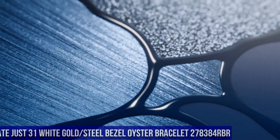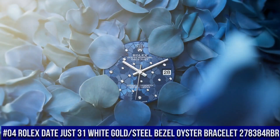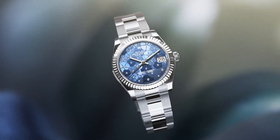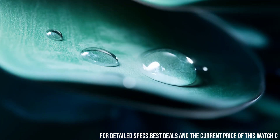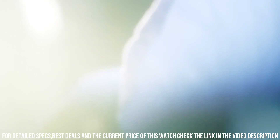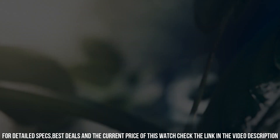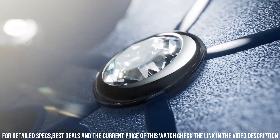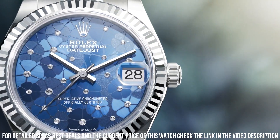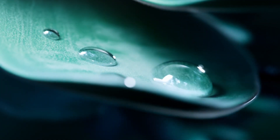Number 4: Rolex Datejust 31 White Gold Steel Bezel Oyster Bracelet, reference 278384RBR. Screw-down crown, bezel set with diamonds, automatic movement, solid case back. Material steel and white gold with diamonds, case size 31mm, round case shape. Dial type analog, date at 3 o'clock, dial color blue, diamond dial markers, white gold hands. Band material stainless steel, folding Oyster clasp, heavy new style Oyster bracelet. Watch style dress watch, water resistance 100m/330ft.